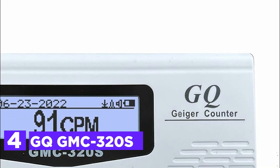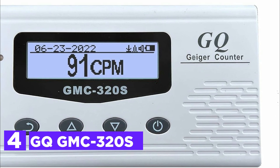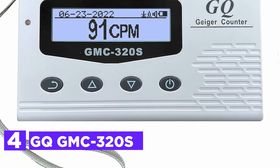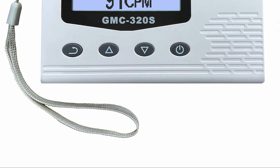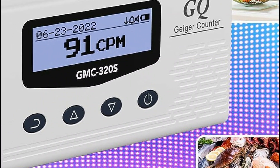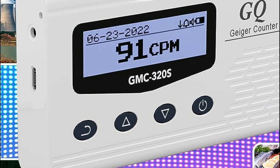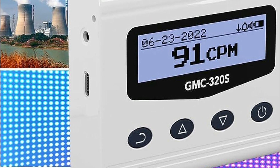At number 4, the GQ-GMC 320S. Presented on a 128x32 matrix LCD with swivel display capabilities, this device showcases real-time radiation readings, ensuring clear visibility both indoors and outdoors, even under direct sunlight. Users can optimize visibility with adjustable contrast and backlight settings. The device boasts a rechargeable and replaceable battery, guaranteeing extended battery life while supporting convenient fast Type-C charging.